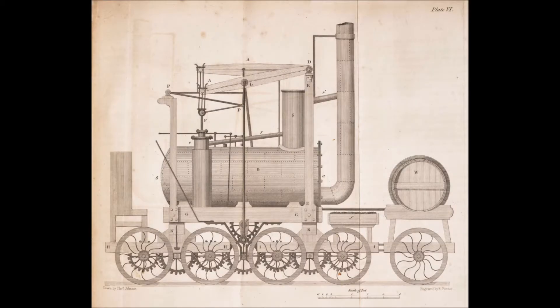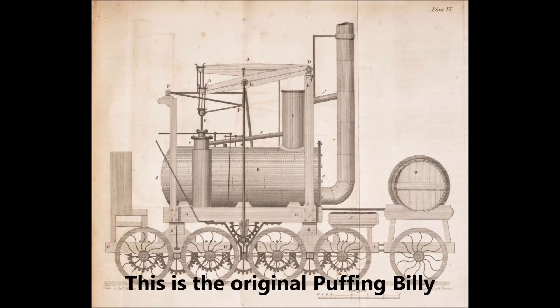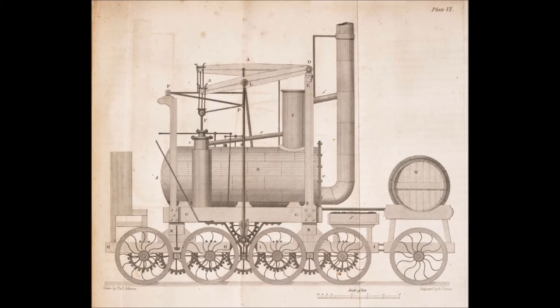His first locomotive was the Puffing Billy. It was actually the second engine that he built, because he did experiment with a sort of Trevithick-type locomotive first. The second engine, Puffing Billy, was built with the assistance of his foreman blacksmith, Timothy Hackworth, who of course becomes a famous engineer in his own right subsequently. Together they built Puffing Billy, which first ran in 1813, and which is still with us — in its final form it's now preserved at the Science Museum in London.